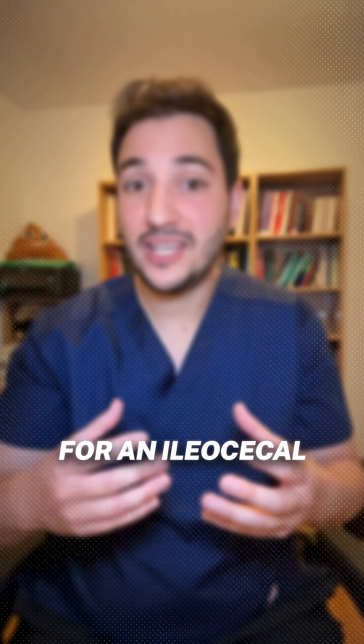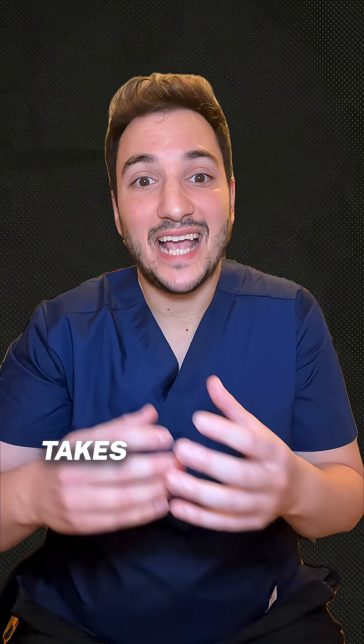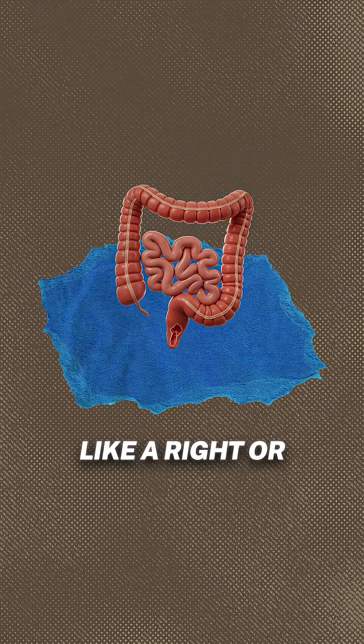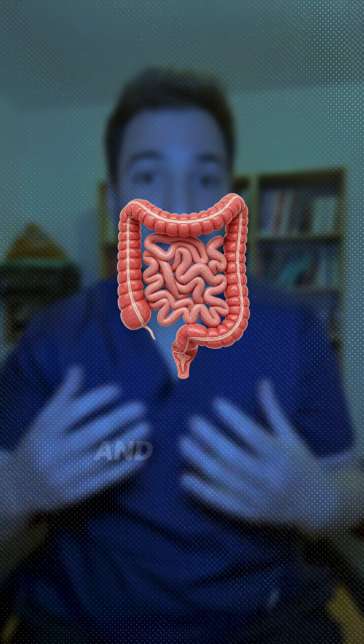For an ileocecal resection, it removes the end of the small bowel and start of the large bowel, which is common in Crohn's. A segmental resection takes out damaged sections of the small intestine, and a colectomy removes part or all of the colon — while options like a right or left hemicolectomy, sigmoidectomy, or even total proctolectomy remove the whole colon and rectum.